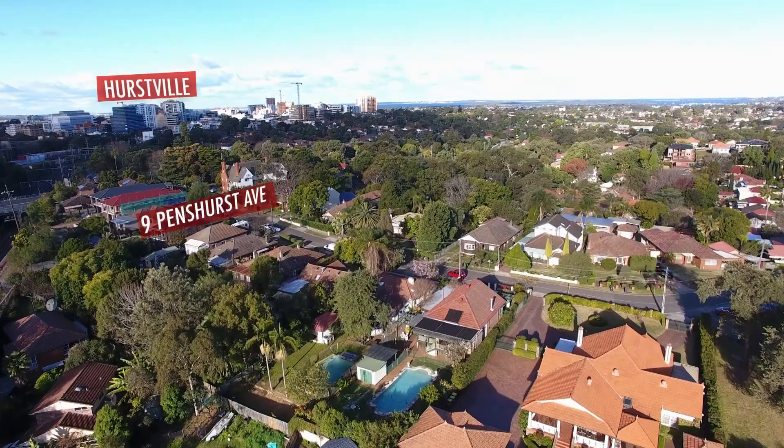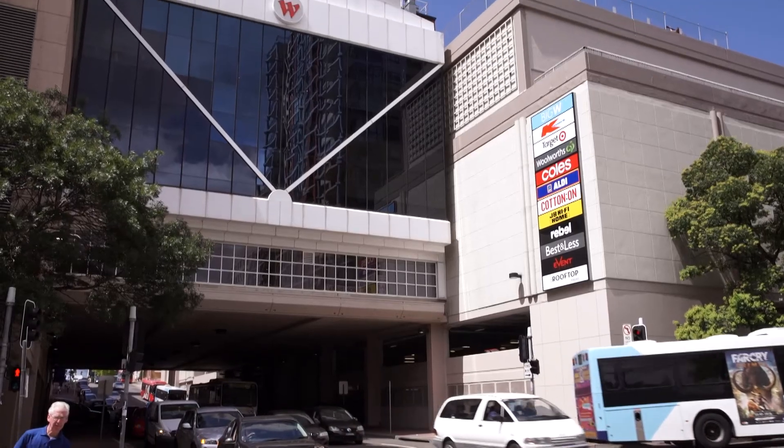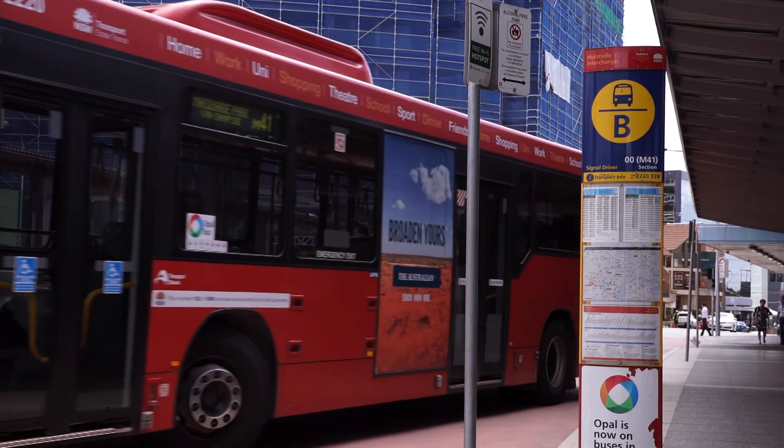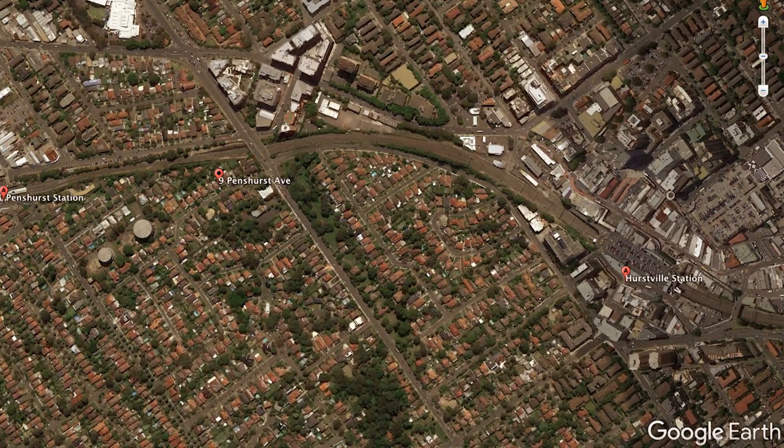We're really lucky where we live. We're really close to Hurstville — it's close walking distance, so I can walk there with the kids to go shopping. It's a great multicultural centre, and we're even closer to Penshurst station, so we're lucky that we're close to both stations.